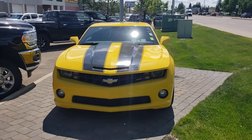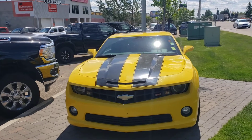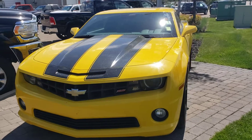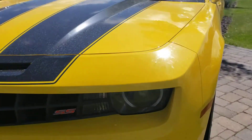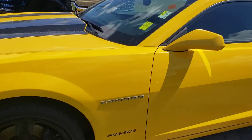Hey, RJ here from Londonderry Dodge. I thought I'd do a walk-around video on this 2010 Chevy Camaro just to give you a better idea of the condition. It has only 89,000 kilometers on it, no scratches or any dents on it.